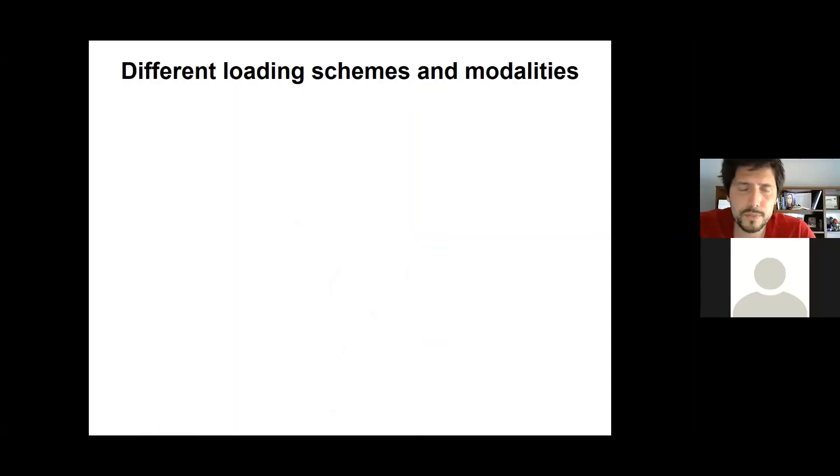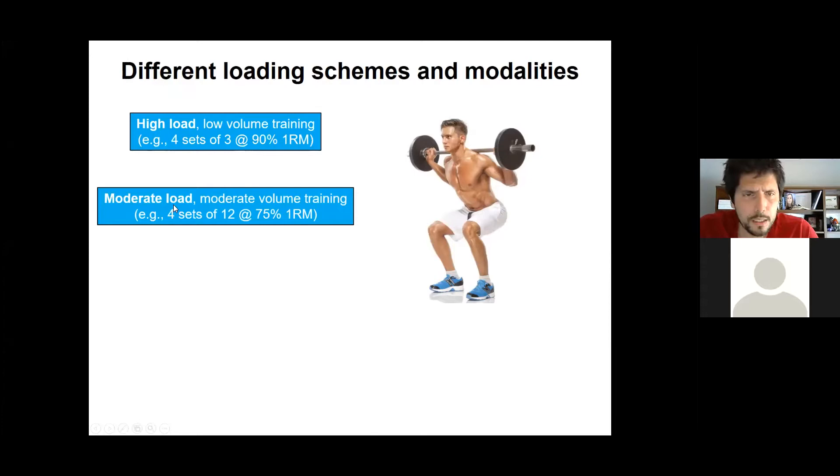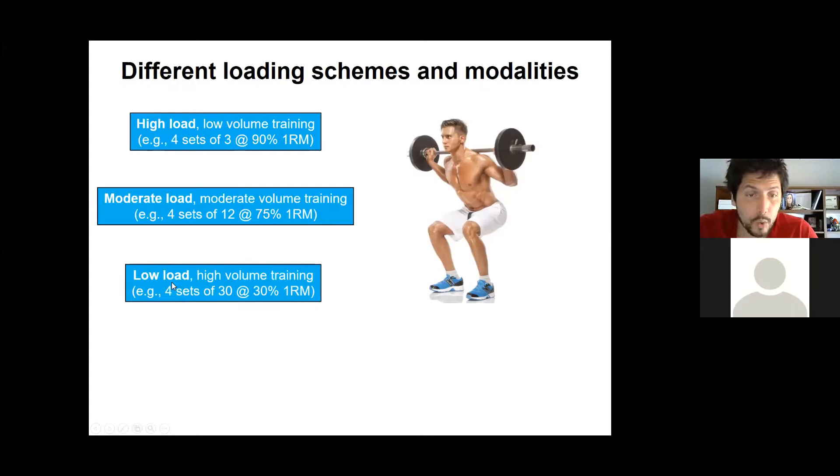In terms of defining different load schemes for today's talk, here are my operational definitions. High load training would be lifting weights at something like four sets of three at 90% 1RM — low volume, heavy weight. Moderate load would be something like four sets of 12 at about 75% 1RM. And low load high volume training is doing four sets of 30 at about 30% 1RM. So we have high load close to 1RM, moderate load at sets of 10 to 12, and low load high volume.